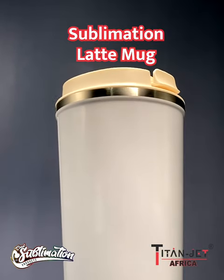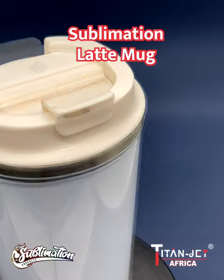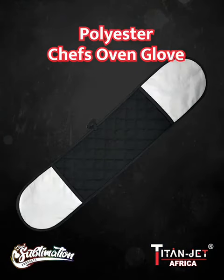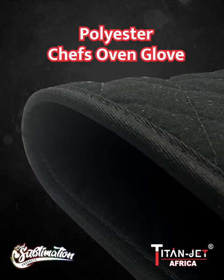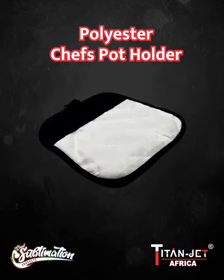Advance your options with our new sublimation latte mug, combining style and customization like never before. For the culinary artists, our chef oven glove ensures safety with style while offering convenience without compromise.